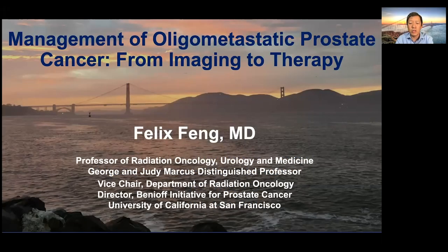Hello, my name is Felix Feng. I'm a professor of radiation oncology, urology, and medicine, and vice chair for the department of radiation oncology. Today I am going to be talking about the management of oligometastatic prostate cancer from imaging to therapy.